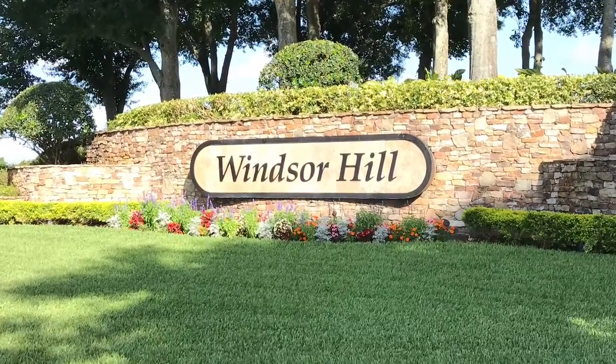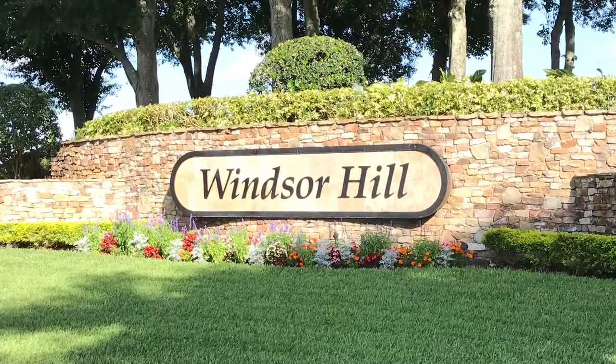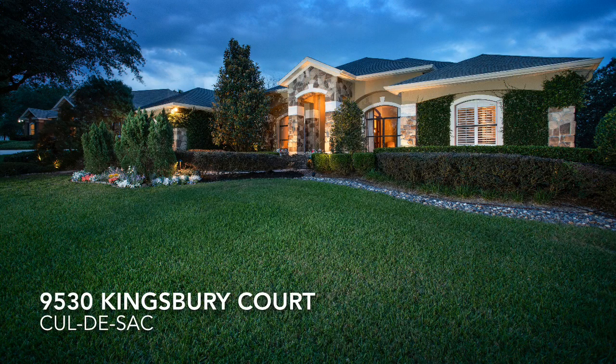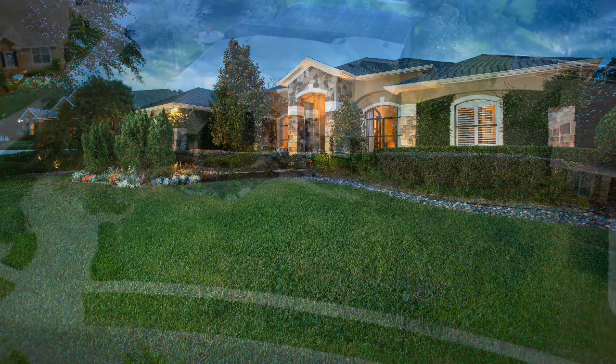Tucked away on half an acre on a cul-de-sac in the established community of Windsor Hill in Windermere, Florida, is this one-of-a-kind, four-bedroom, three-and-a-half-bath pool home. In the evenings, the landscape lighting beautifully showcases the extensive stonework and gorgeous landscaping that surrounds this entire property.